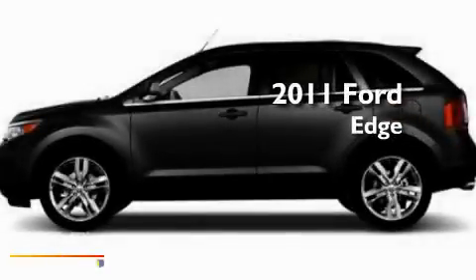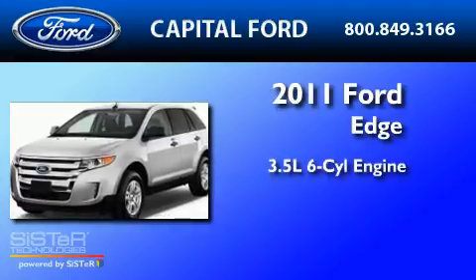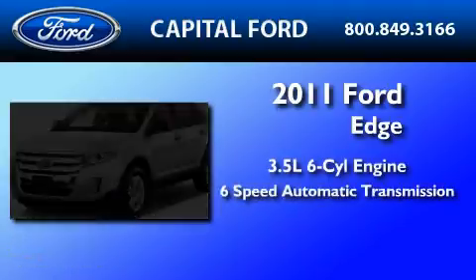This is a brand-new 2011 Ford Edge. It has a 3.5-liter 6-cylinder engine and a 6-speed automatic transmission.